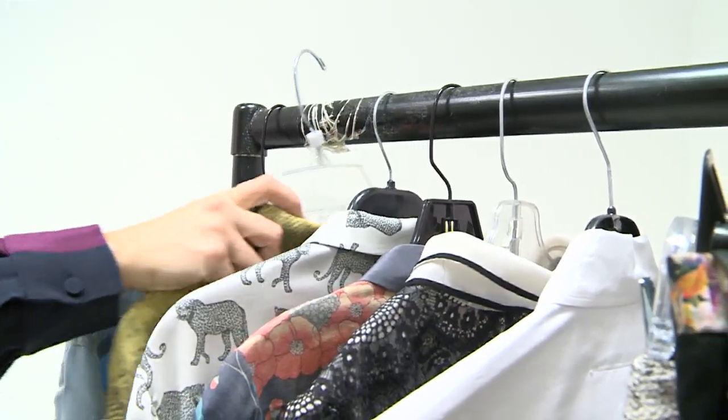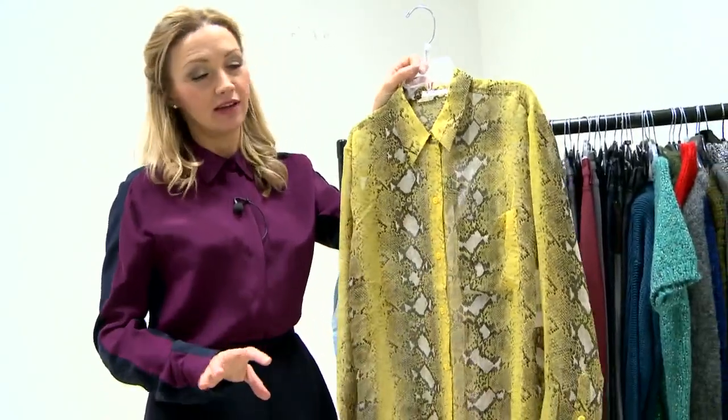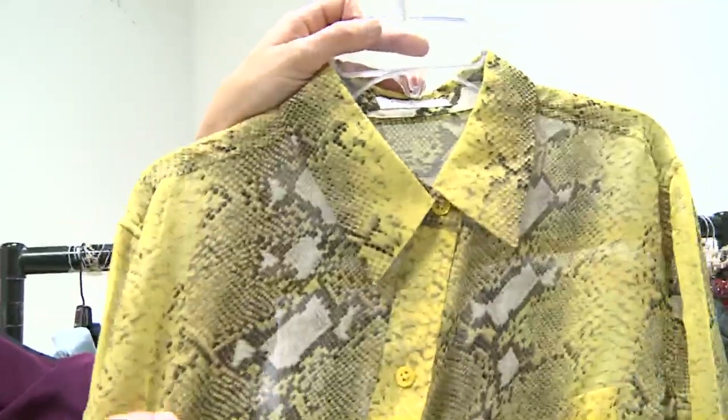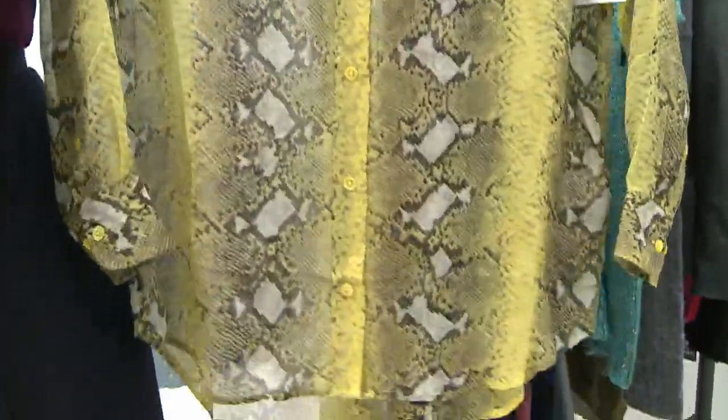Buttoning up the collar can also make shirts that could be a bit whimsical and silly looking appear a bit sharper, which I think is the case with this Equipment shirt. It's a very classic shirt shape, but it is yellow snakeskin, which does look a little bit insane. But if you button it up it all looks a little bit crisper.